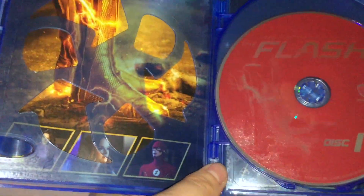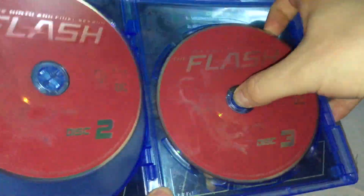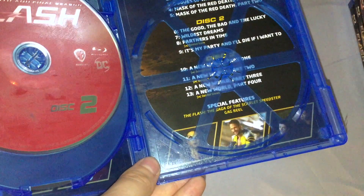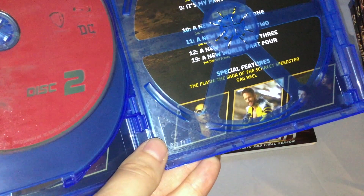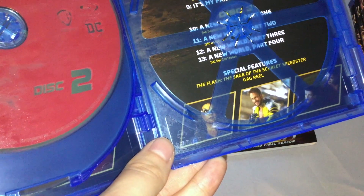We have the inside. We have the inside artwork. We have disc 1, 2, and 3. The episode and special features lists and everything, and some more screenshots at the bottom. Only 13 episodes, divided up into 3 discs with about 4 to 5 episodes each.